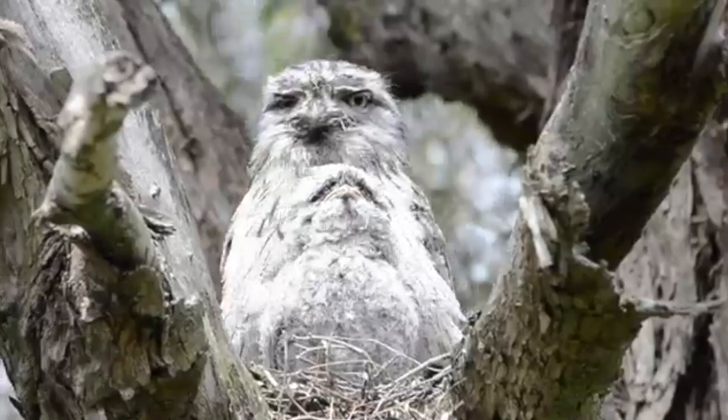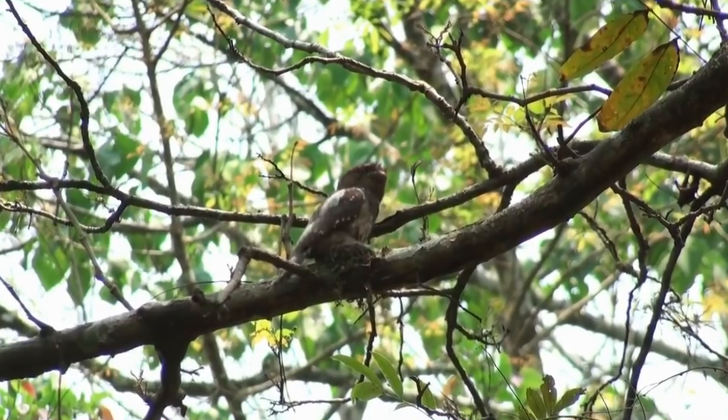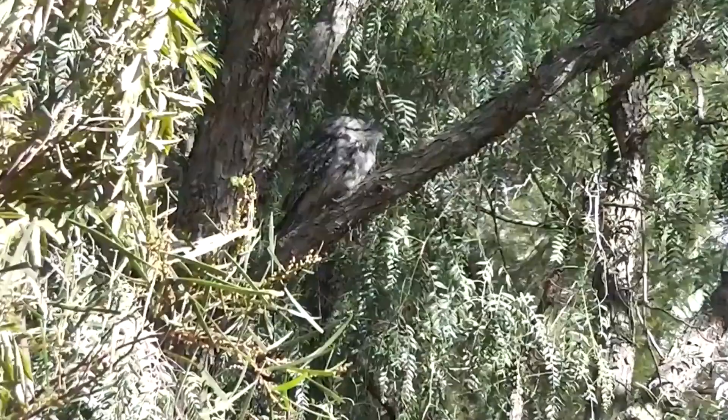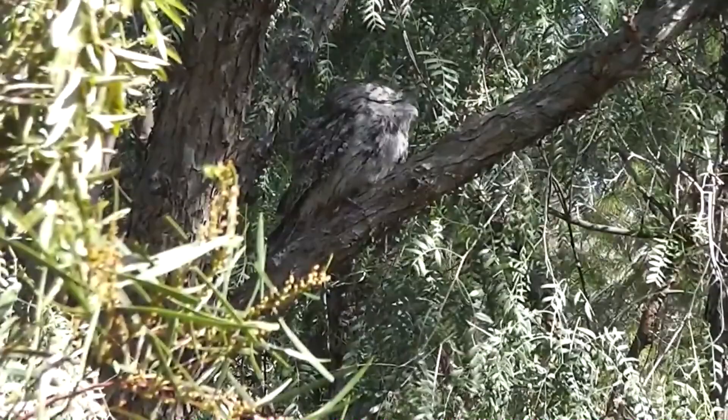In captivity, they can live a decade, but it's unknown how long they live in the wild. Frogmouths are threatened by habitat loss. Especially in lowland forest areas, they suffer from population declines that have led to some species being listed as threatened with extinction.